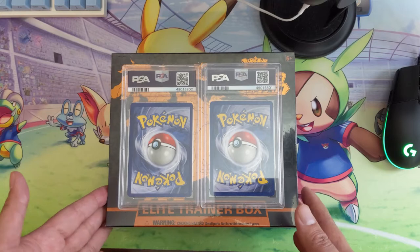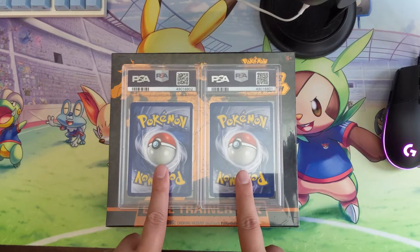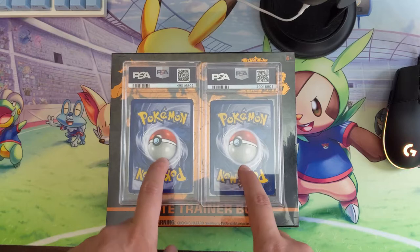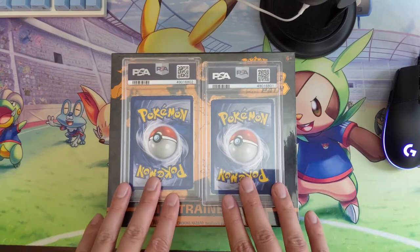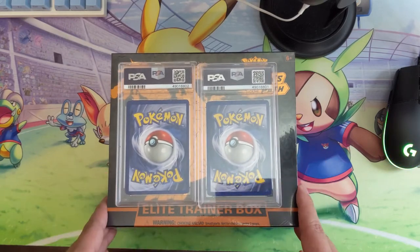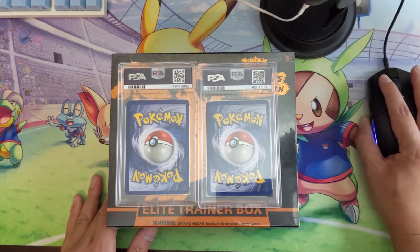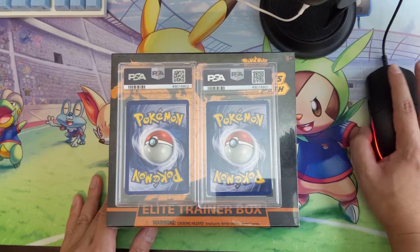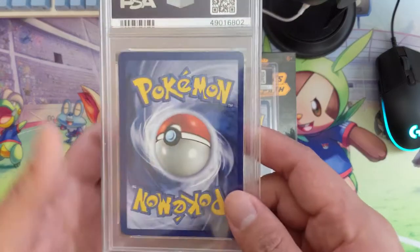I've been picking up raw cards for the past three-plus years, so I have all these cards to grade and we finally got two of them back. Another thing about PWCC is it gives us a very good idea of what these cards might be worth, because both of them were actually just sold last night. So without further ado, let's look at our first card.